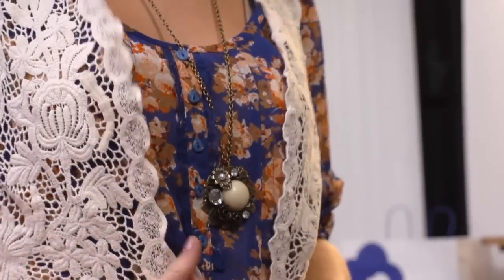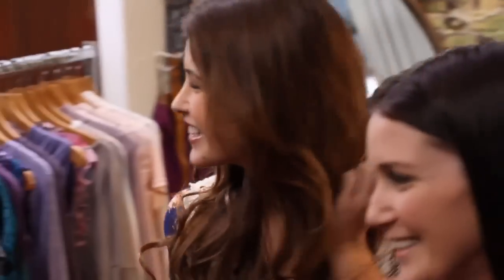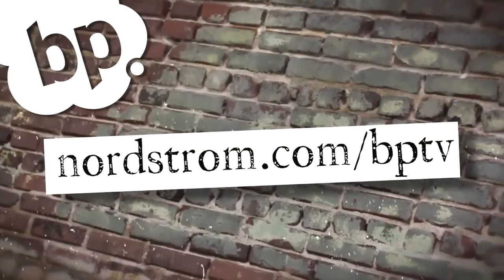The biggest trend is to have fun with what you're wearing. Don't be afraid to try new styles and mix things up. If you look great, you're gonna feel great. To shop these looks and more, visit Nordstrom.com/BPTV or ask a BP stylist today.